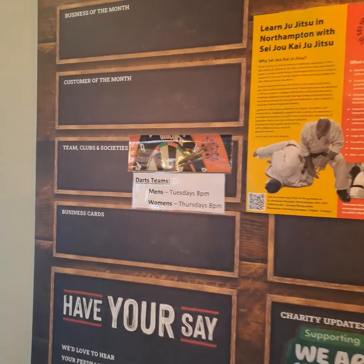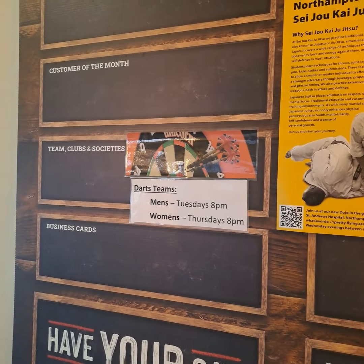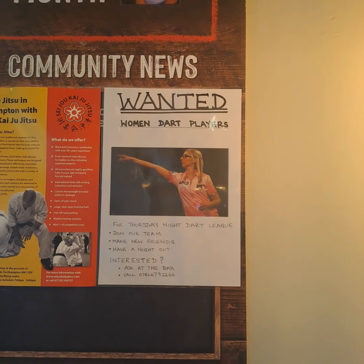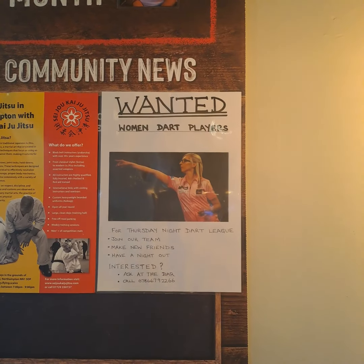The darts teams play Tuesday and Thursday — and wow, it is Thursday, so I better get a move on. There's a notice: wanted, women's darts players. Well, I'm neither female nor a darts player, so I'm out.